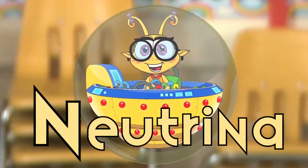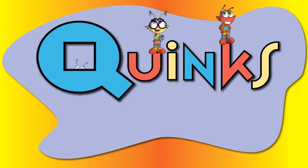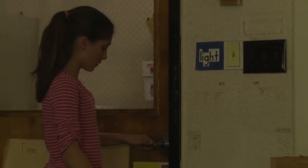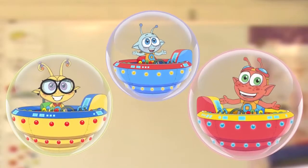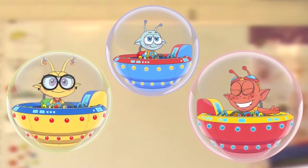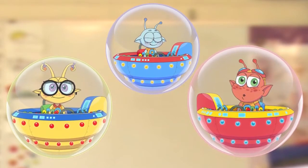Quasar! Neutrina! Flex! Surprise! How'd you know it was my birthday? Because Quinks know everything. And because you told us, and I marked it in my calendar. Oh yeah, that too.